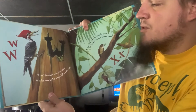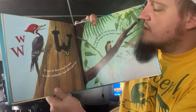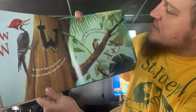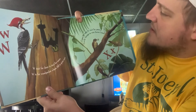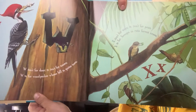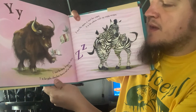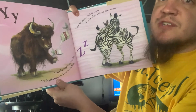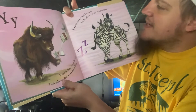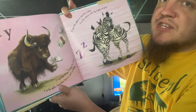W isn't for Dorf, it isn't for Snore. W is for Woodpeckers whose Bill is quite sore. X isn't for C's, it isn't for Peas. X is for Xenops in Rainforest Trees. Y isn't for Fairy, it isn't for Derry. Y is for Yaks, Chocolate Brown, and so Hairy. Z isn't for Pipes, it isn't for Wipes. Z is for Zebras with Zig Zaggy Stripes.